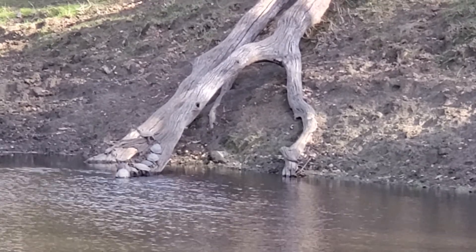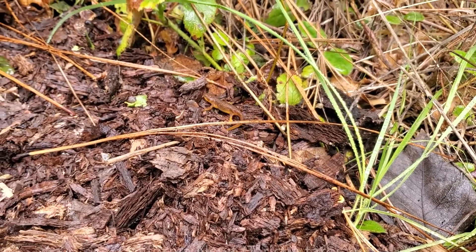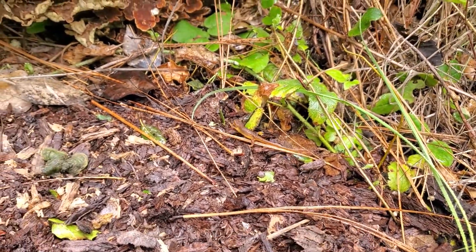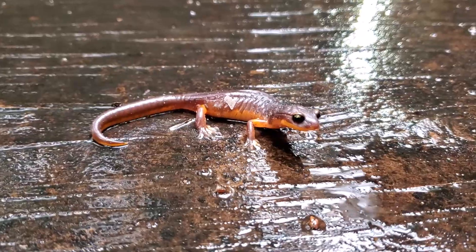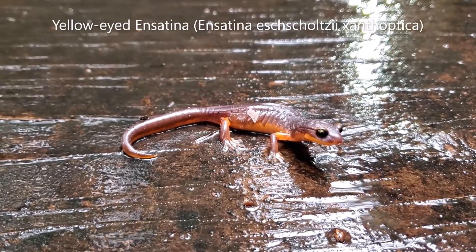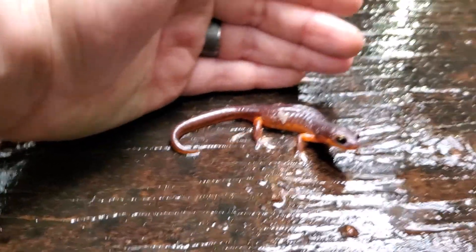It's nice to see good numbers of them like this. There's a young California newt — probably a fairly recent metamorph based on its size. And there's a pretty good-sized ensatina — my hand for reference.